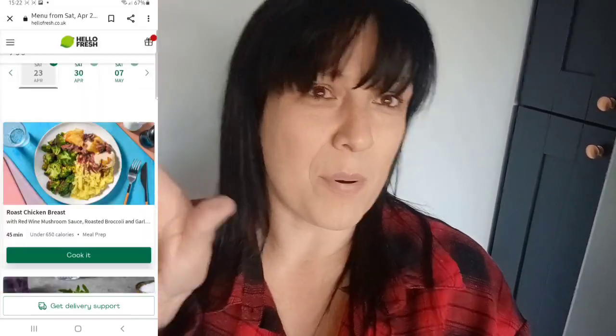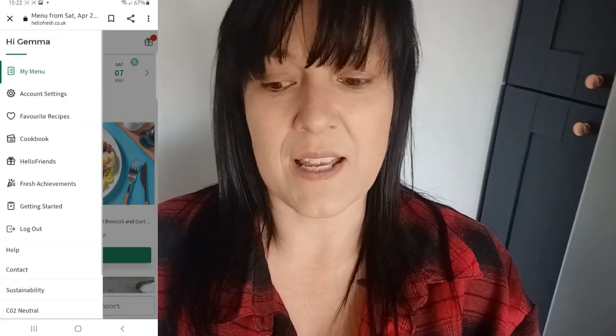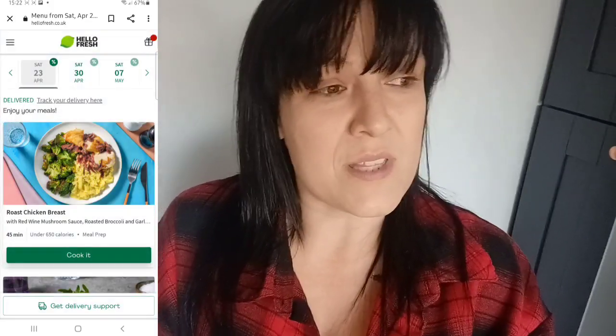I've had it delivered today so I'll show you what we've got and I'll show you the recipe cards. I'll pop some details of the website there and I'll be including these in today's daily vlog - the unboxing and one of the meals we're cooking tonight, then the rest will be in my daily vlogs during the week. The calories are all decent, they're all around 700 or less.